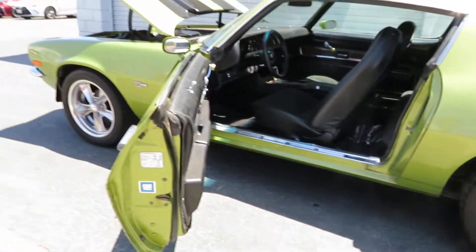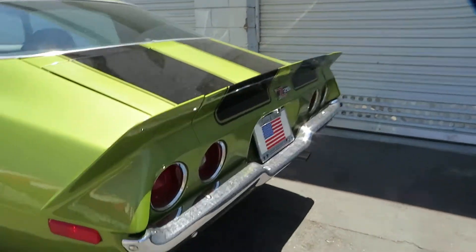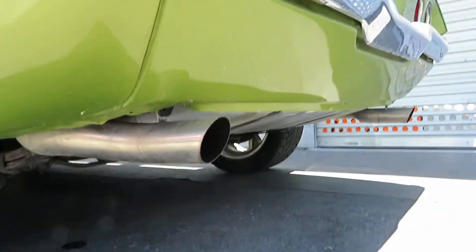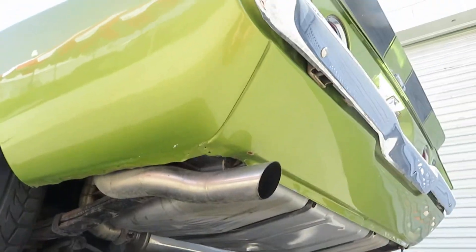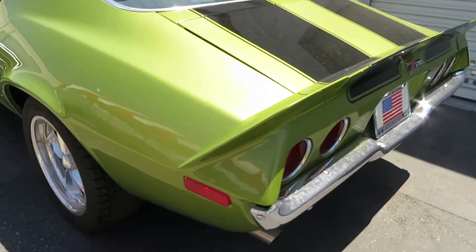The door panels are in decent shape. The first sound is real healthy.